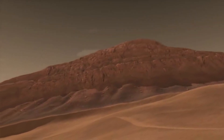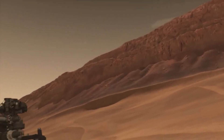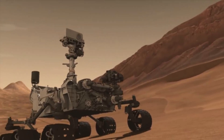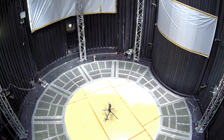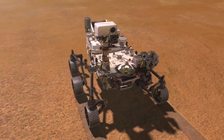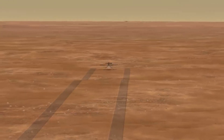Flight on Mars is challenging because the Red Planet has a significantly lower gravity — one-third that of Earth's — and an extremely thin atmosphere with only 1% of the pressure at the surface compared to our planet. This means there are relatively few air molecules with which Ingenuity's two four-foot-wide, or 1.2-meter-wide, rotor blades can interact to achieve flight. While NASA mentioned pilots, the rotorcraft's flights are autonomous, piloted by onboard guidance, navigation, and control systems running algorithms developed by teams at JPL.